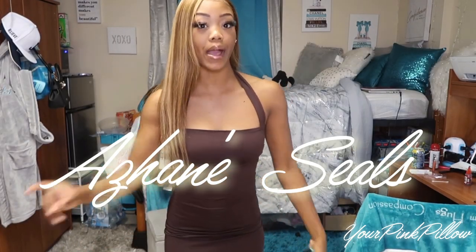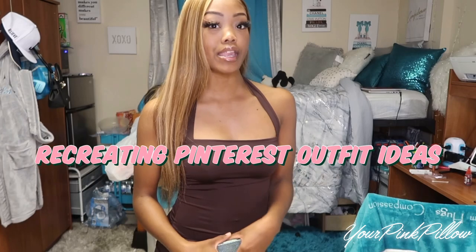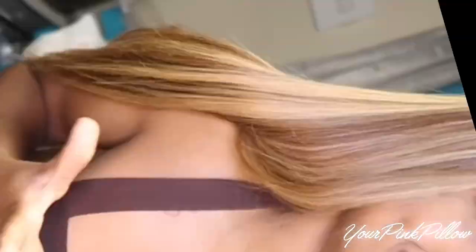What's up guys, welcome back to my channel, it's your girl Ijanae, and in today's video I'm coming at you guys with another Fashion Nova haul but with a twist — we are doing another recreating Pinterest outfit ideas with Fashion Nova. I'm excited because I don't know if y'all know this, but your girl doesn't really dress up much.